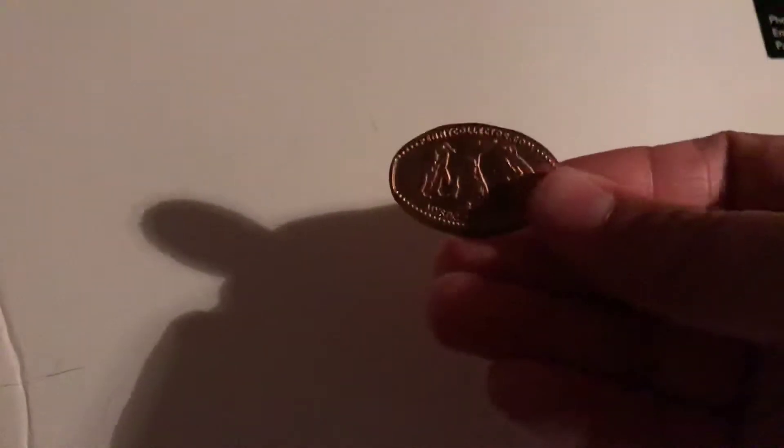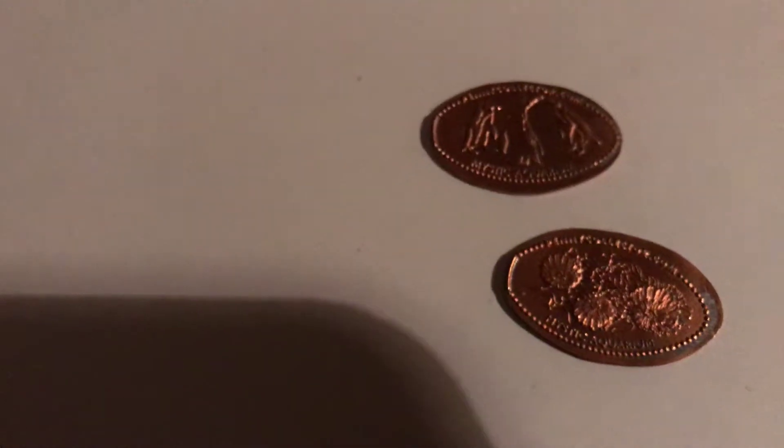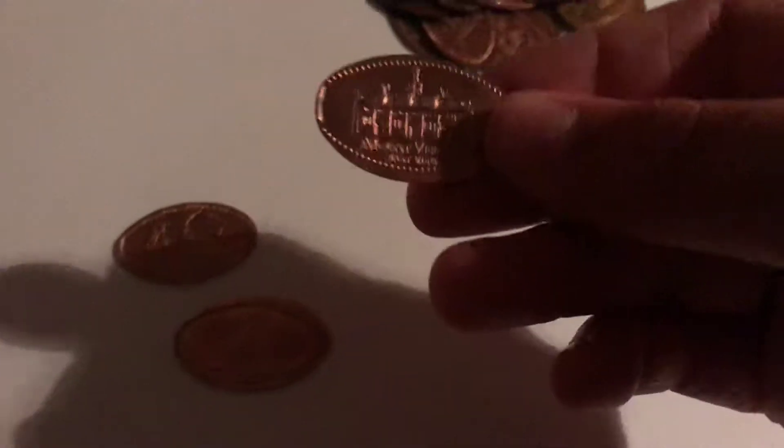So the first one I have here is a bunch of penguins from the Mystic Aquarium. I have a few from the Mystic Aquarium. This one is also from the Mystic Aquarium and it's pretty cool — it has jellyfish on it.